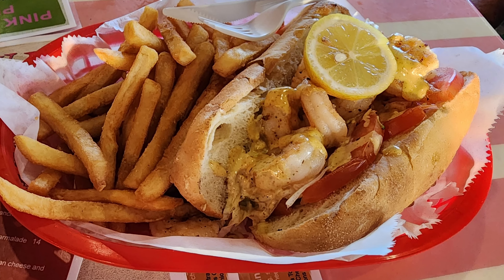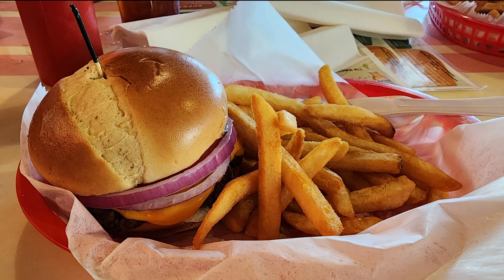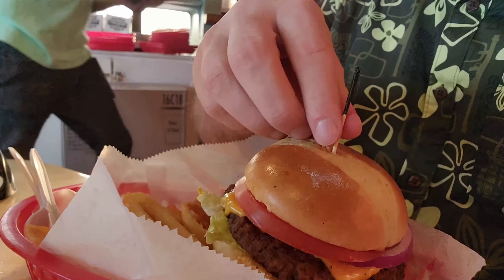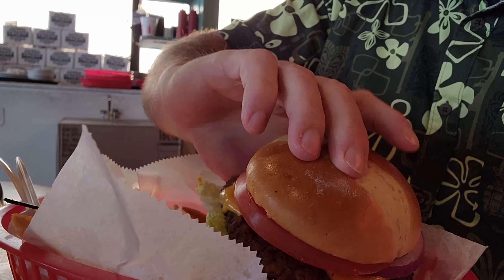One of my dining companions got this wonderful looking shrimp po'boy, and I got the burger. The shrimp po'boy looks really good, except the bread's not quite right for an actual po'boy. Here's my burger — not a lot of beef here. It's a very thin piece of meat. The bun looks pretty nice, but it's definitely lacking some beef. This is a mighty thin patty.